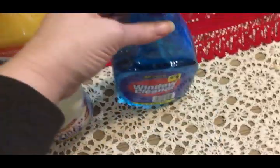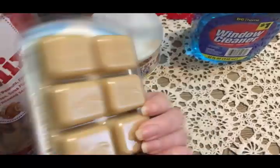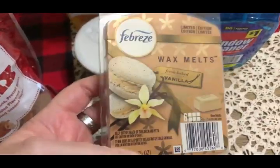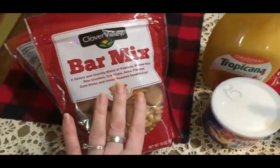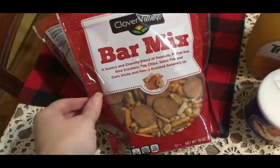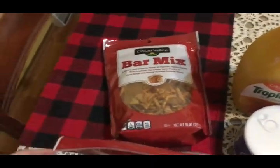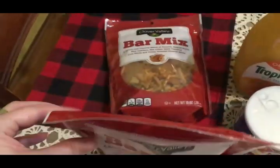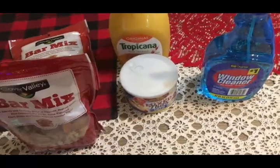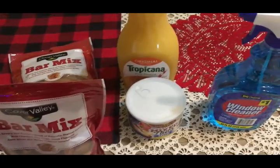I also saw some wax melts to take over to my dad for his wax melt burner — this one is vanilla. Then I picked up two bags of bar mix for our New Year's Eve party — it's mainly going to be family, and we may invite a few friends if they can make it, but I thought I didn't have enough little choices for appetizers so I went ahead and grabbed some. That's it, and now I am officially ready for the holidays.